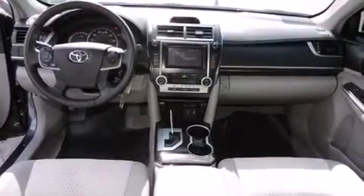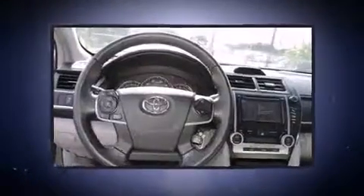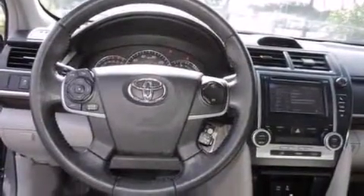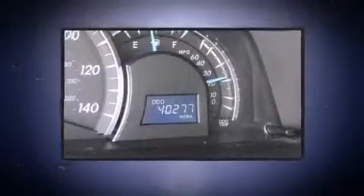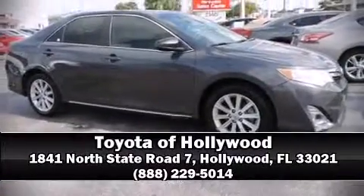This vehicle has achieved certified pre-owned status by passing Toyota's comprehensive certification process. We have a skilled and knowledgeable sales staff with many years of experience satisfying our customers' needs. Come on in and take a test drive.